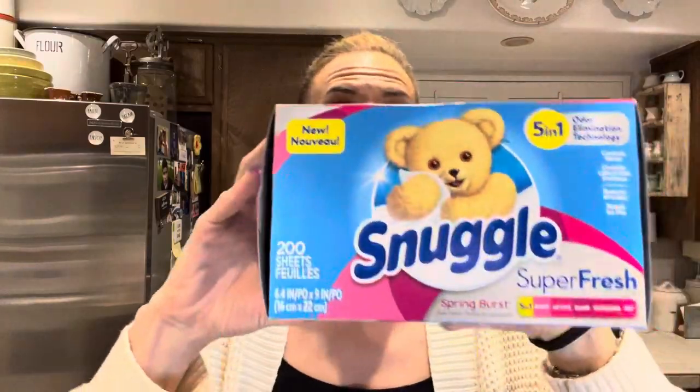We needed some dryer sheets, so I picked up a thing of Snuggle. These are the super fresh five-in-one spring burst — you get 200 sheets in here. Five-in-one odor elimination technology. I just love the smell of Snuggle — I've liked it since I was a kid. This April fresh smells really good.